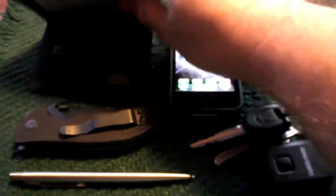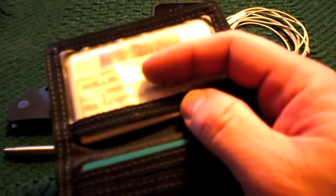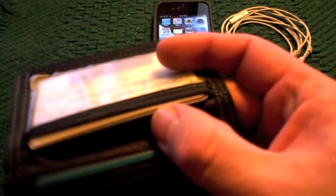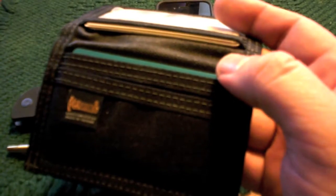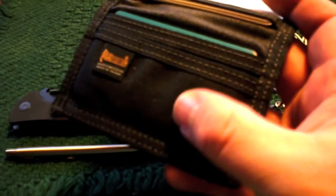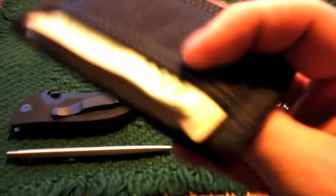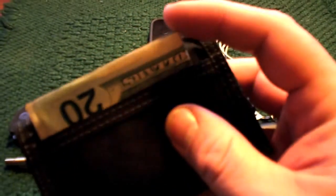I'll start up here with the Maxpedition Micro Wallet — a great little wallet that I've had for a few months and absolutely love. Behind the clear plastic window, I put the driver's license, CCW card, and insurance cards as well. In the back pocket on this side goes the credit card and the debit card, and in the front pocket is a spare door key for my car, just in case I lock myself out, which I haven't done for a decade, but you never know.